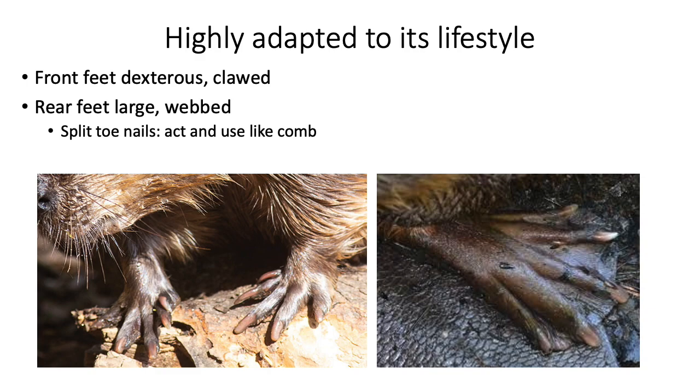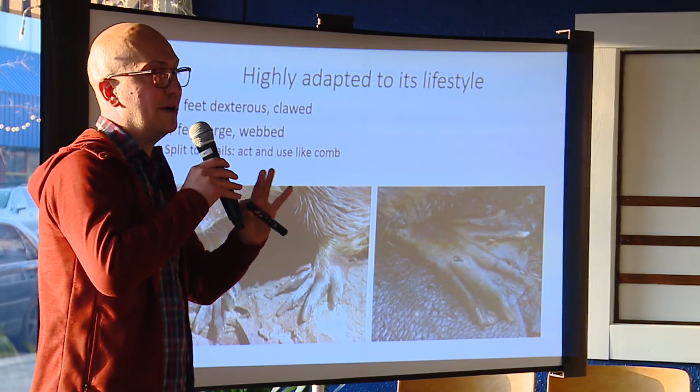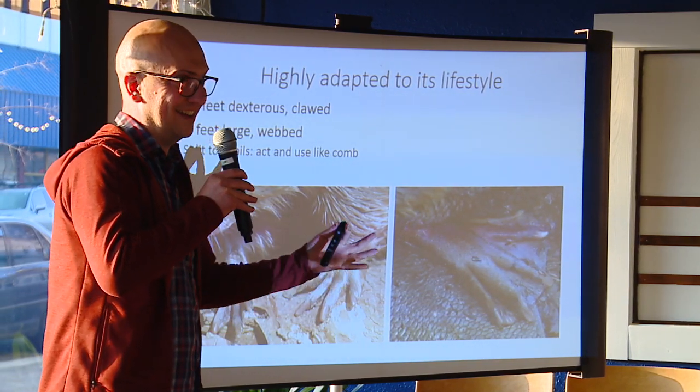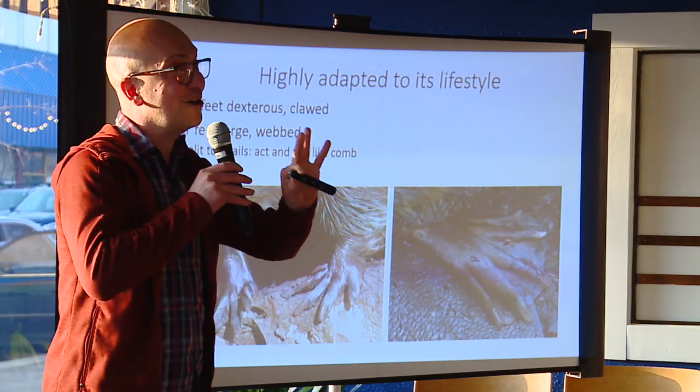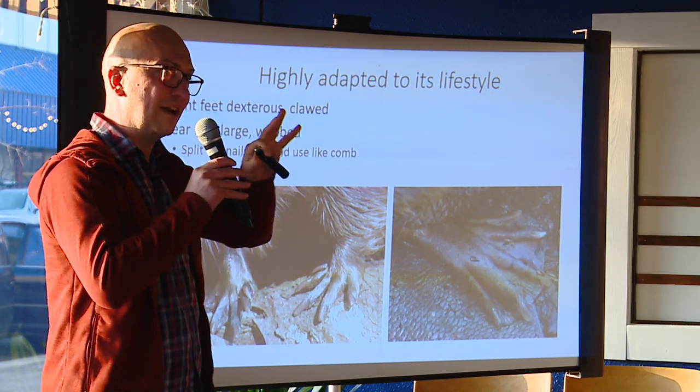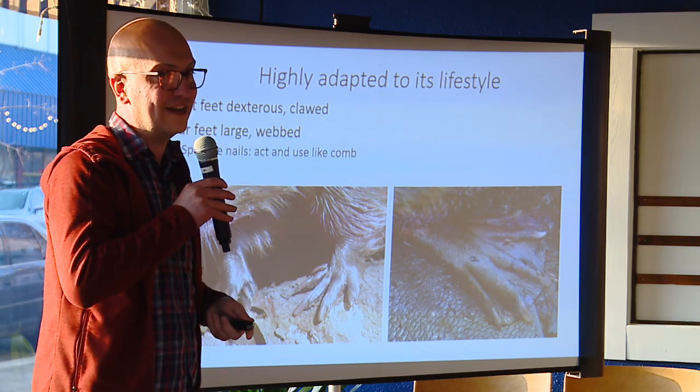Beavers are highly adapted to their lifestyle. Every single thing about them is an adaptation to make them happier in the water. Their front feet are dexterous — think of them like a raccoon's foot; they can handle and manipulate things very well. Beaver dams are often mud and earth dams that they'll actually pick up and jam into place, picking up rocks and pieces of cobble to push into position.